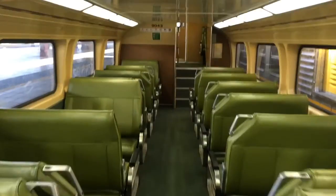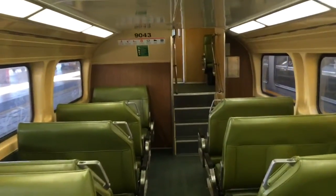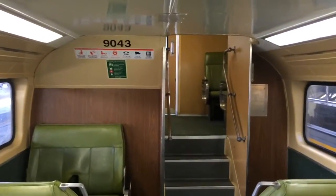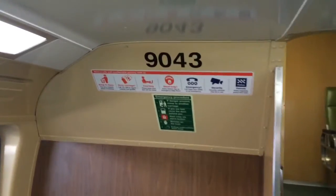That's pretty much all I'm going to show you. The train's going to depart very shortly so I won't show you guys the outside of the carriage. Don't forget to give me a thumbs up, subscribe to the channel, and like the video. Thanks for watching. Bye for now.